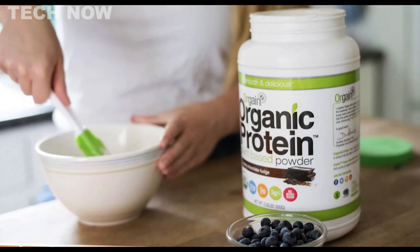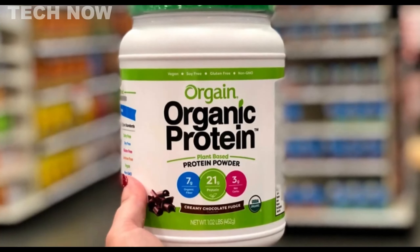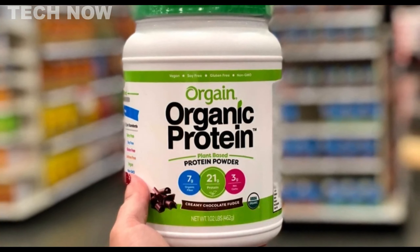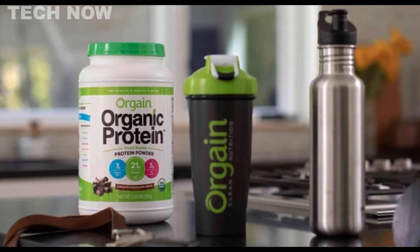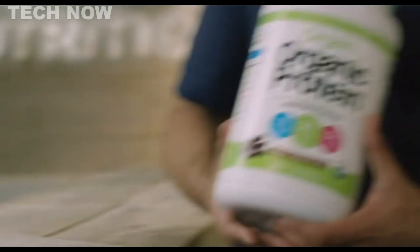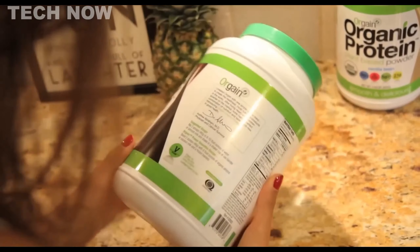In summary, Orgain Organic Plant-Based Protein Powder is a vegan-friendly protein supplement that prioritizes clean nutrition and high-quality ingredients. While it may not offer the highest protein content among competitors, its focus on organic plant-based sources and nutrient-rich profile makes it an excellent choice for individuals seeking to support muscle growth and overall well-being on a plant-based diet.